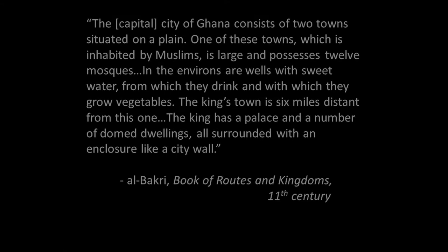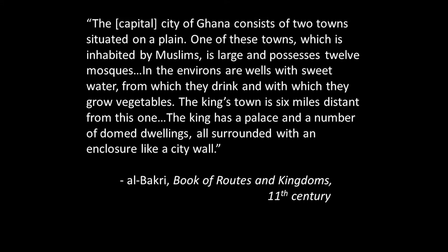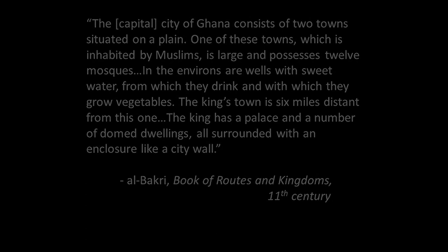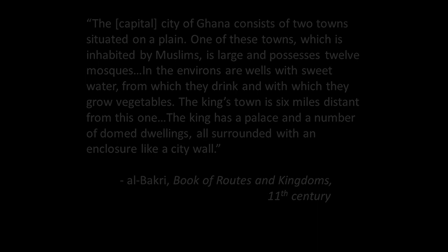Al-Bakri writes: "The capital city of Ghana consists of two towns situated on a plain. One of these towns, which is inhabited by Muslims, is large and possesses 12 mosques. In the environs are wells with sweet water, from which they drink and with which they grow vegetables. The king's town is six miles distant from this one. The king has a palace and a number of domed dwellings, all surrounded with an enclosure like a city wall." In other words, Al-Bakri suggests that the capital of the Ghana Empire was split between a zone inhabited by the indigenous West African ruling elite and a zone that was home to a thriving Muslim mercantile community.